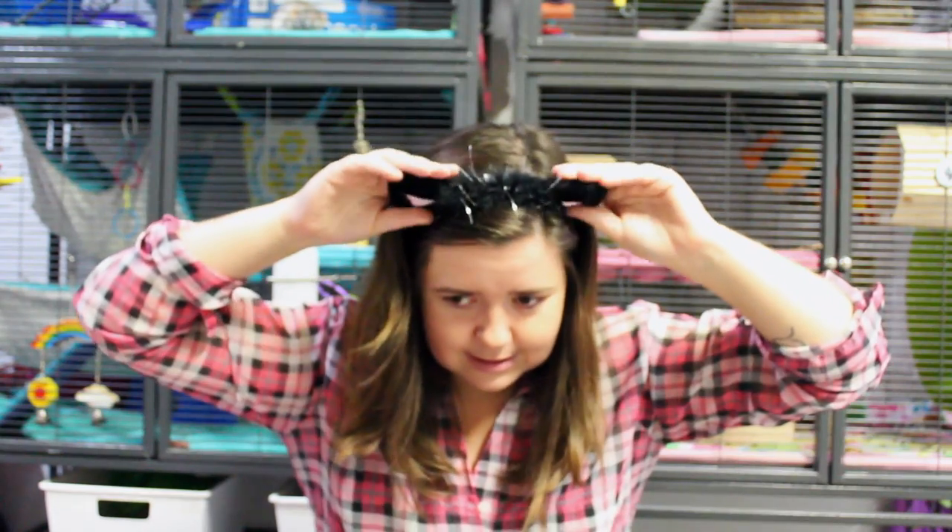That basically concludes this Halloween haul! If you guys liked the video please like, subscribe, and comment down below. If you've decorated your cage and made a cage tour, please link it below and I'll be sure to watch and like it - I love watching Halloween and Christmas cage tours. I apologize for all the noise in this video; I should have filmed it in my bedroom instead of the pet room. Hope you enjoyed it - I'll see you guys next time! Bye! I hope you like the cat ears because they're hurting my head.